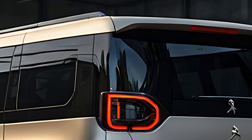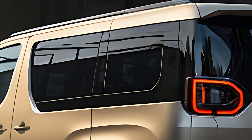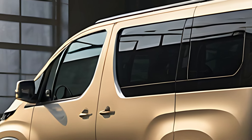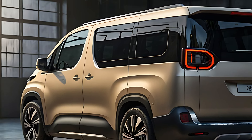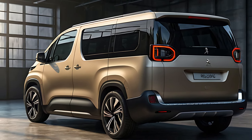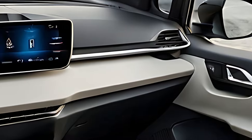The 2025 Peugeot Traveler offers a range of efficient powertrains, including diesel, petrol, and even an electric variant. The standard models come with a 2.0-liter BlueHDI diesel engine, offering a balance of power and fuel efficiency with outputs ranging from 120 to 180 horsepower. This engine is paired with either a 6-speed manual or 8-speed automatic transmission, providing smooth performance and ease of driving.